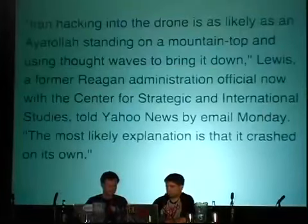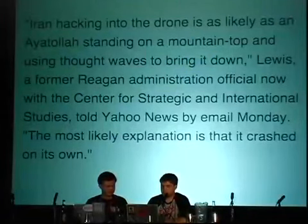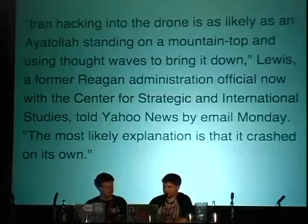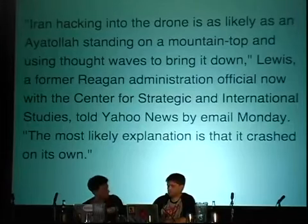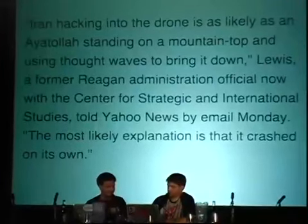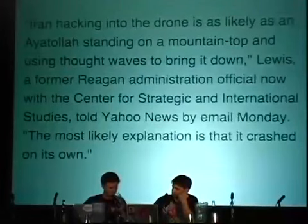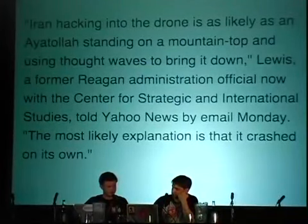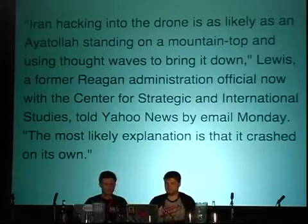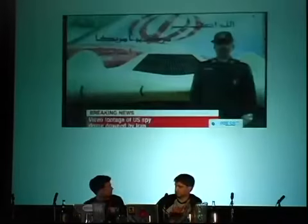Officials then insisted it didn't get hacked — that they just lost control and it was a mechanical malfunction. Notwithstanding the Wall Street Journal article from two years prior, cybersecurity experts assured us it was almost impossible for these drones to be taken down remotely. Cybersecurity expert James Lewis, who worked in the Reagan administration, said: 'Iran hacking into these drones is about as likely as an Ayatollah standing on a mountaintop and using thought waves to bring it down.' Given that the drone crash-landed in the Iranian desert, you'd expect photos of wreckage strewn across the landscape. But Iran is the one who released the picture — and here's the crashed drone completely intact.